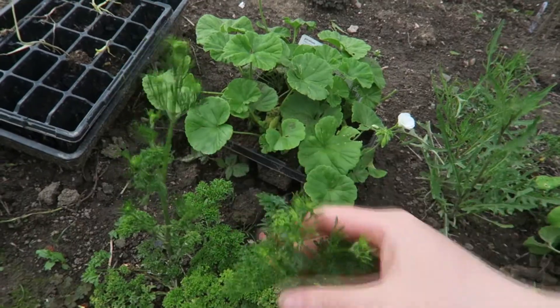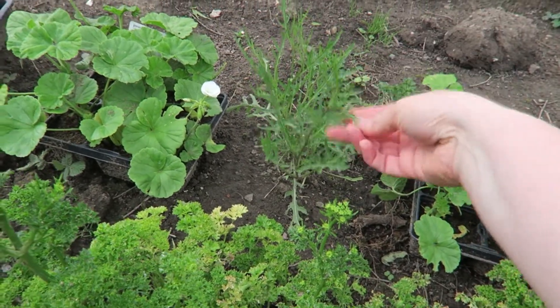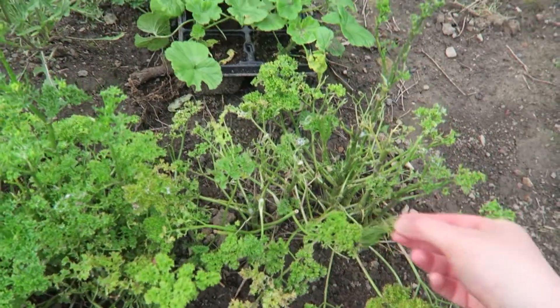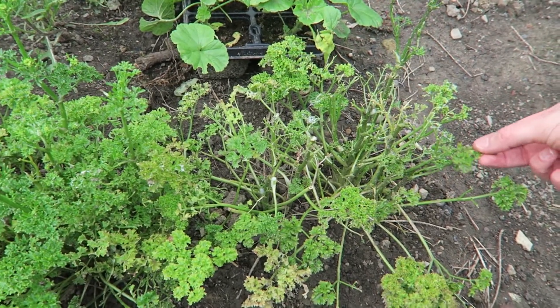This parsley is starting to bolt but it was actually left from last year — it went all through the winter. And this rocket as well, I think, came from seeds from last year because I had rocket in here last year. Something — I'm not sure if it's slugs or caterpillars — has eaten everything this year and it's had a good go on the parsley too.